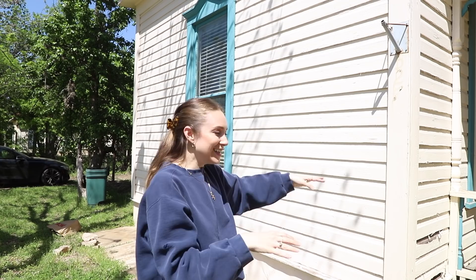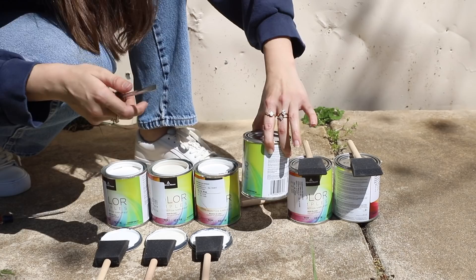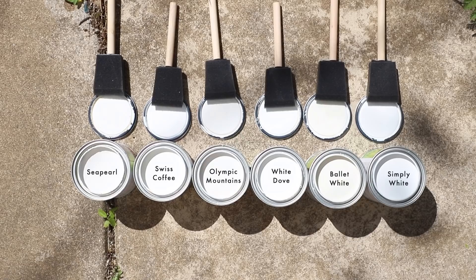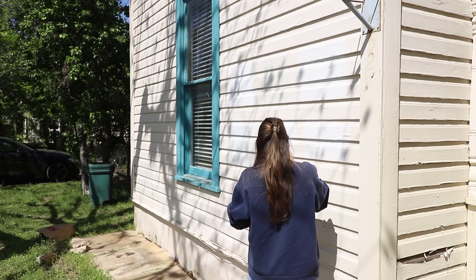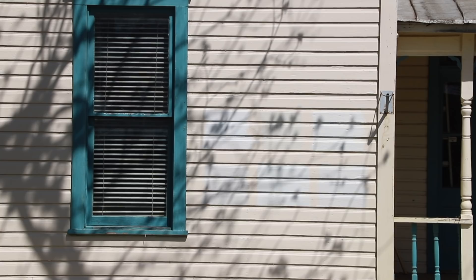We've got six colors to test and I'm painting them right on the front of the house — they're all white so no one's gonna notice, but they will stay like that for a while. The six colors are Simply White, Ballet White, White Dove, Olympic Mountains, Swiss Coffee, and Sea Pearl or China White — they're the same color. I'm shooting this at different times of day so I can really evaluate. This is where we get the most sunlight. It's important to see it when it's bright, at golden hour, and in the morning.